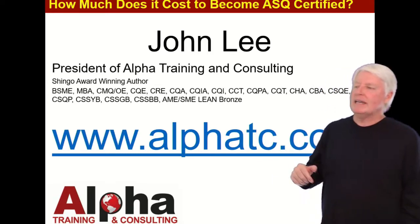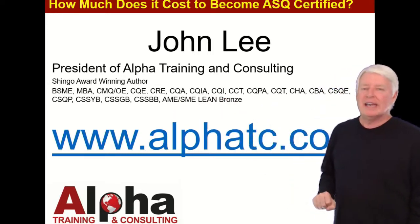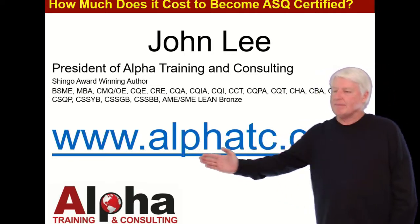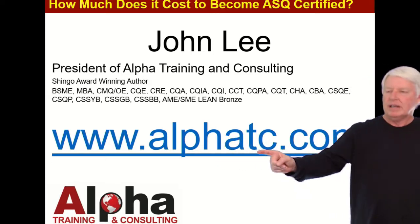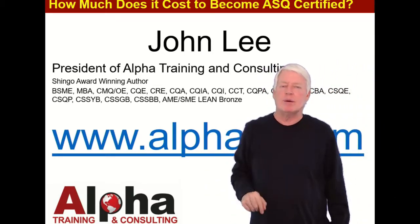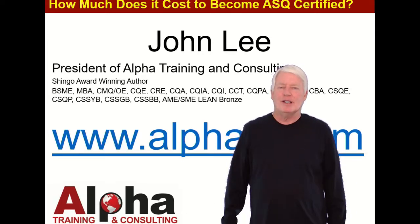I'd appreciate it. If you have any questions, just let me know. I have a lot of experience with ASQ certification exams and I've passed most of them myself. Please contact me through my website at www.alphatc.com — go to the Contact Us page, send me a message, and I'll get back with you as soon as possible. Thank you, and have a great day. Goodbye.